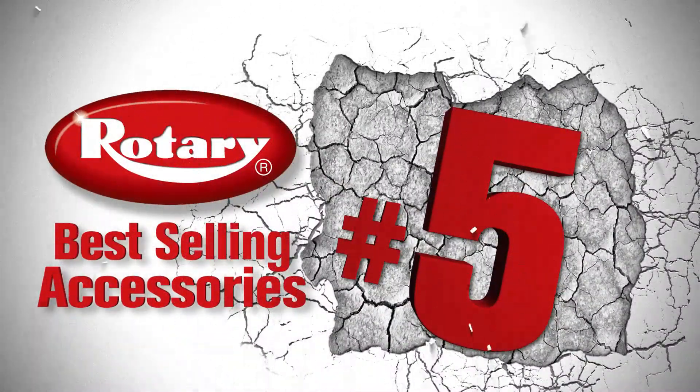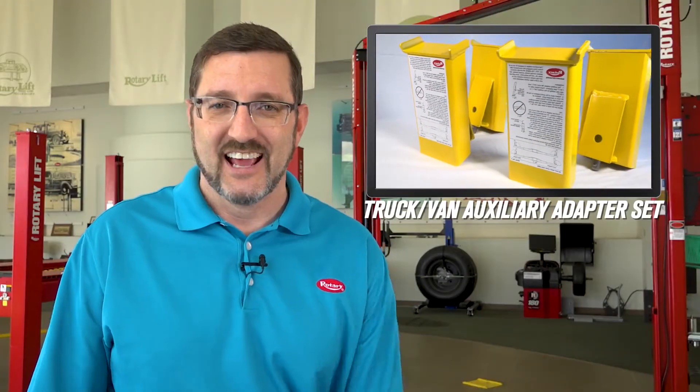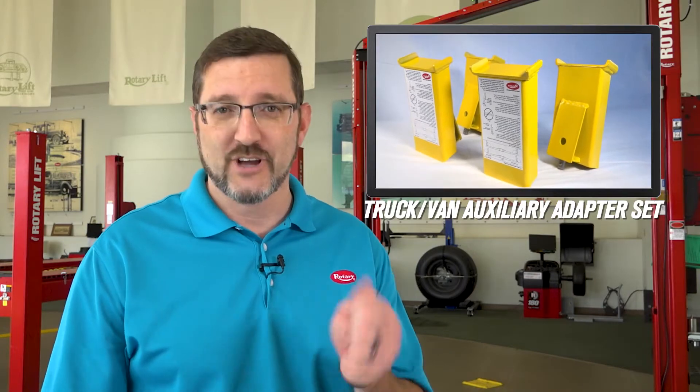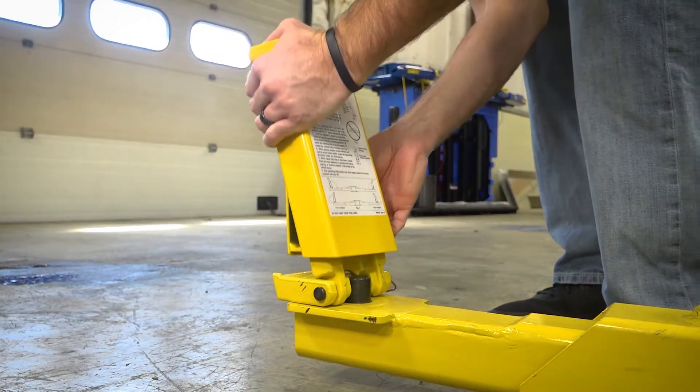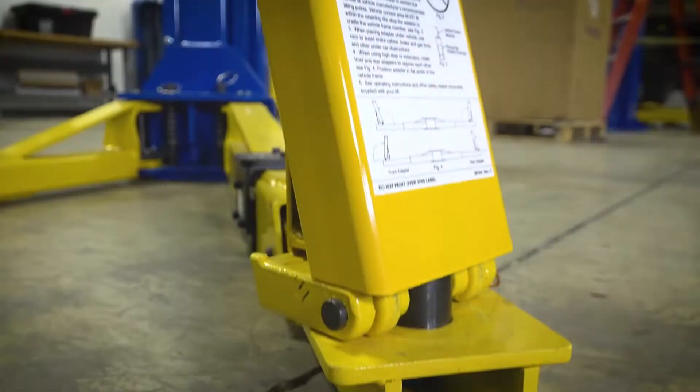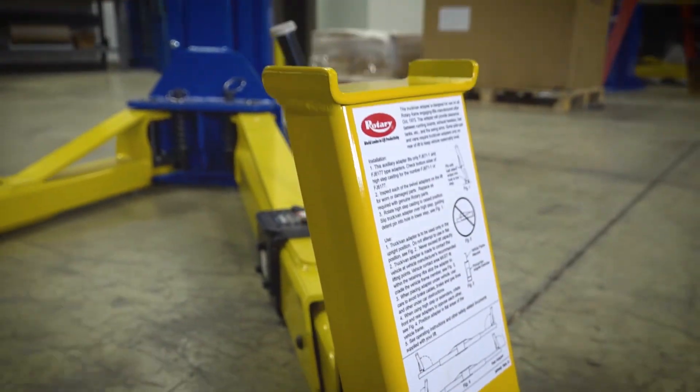Number five. If you have flip-up adapters and you work on trucks or vans, you've got to have these. This auxiliary adapter set will give you an extra nine and three-eighths inches of clearance to reach those manufacturer's recommended lifting points.